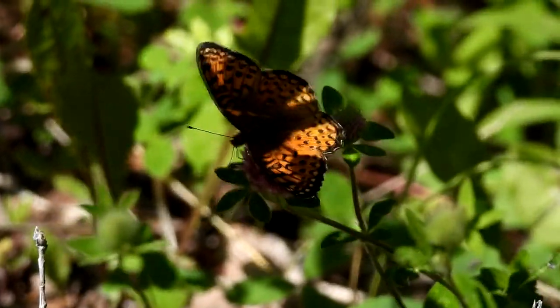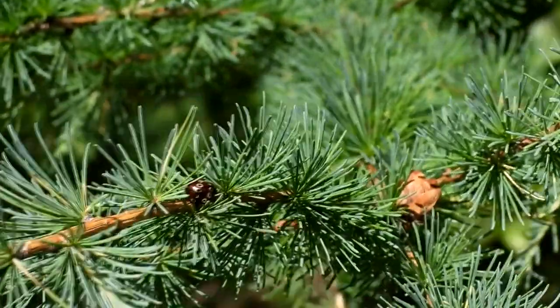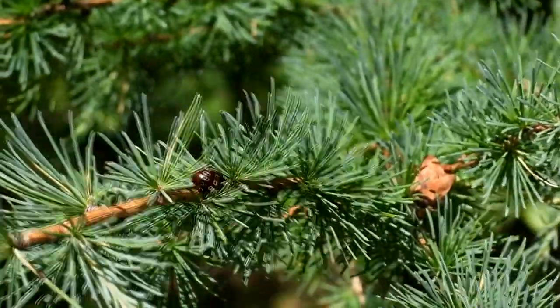I was delighted to see some tamaracks, or larches. These soft-needle trees will turn yellow in the fall and then drop the needles, just like the ones in Alberta.